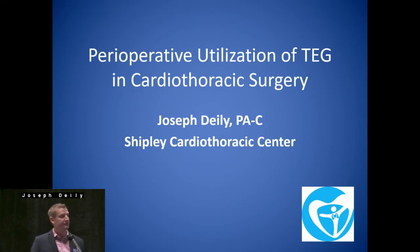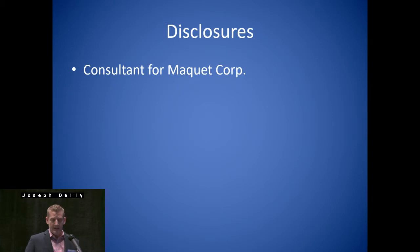Today's topic is perioperative utilization of TEG in CT surgery. Just a quick disclosure: I am a consultant for McKay Corporation for the EVH.